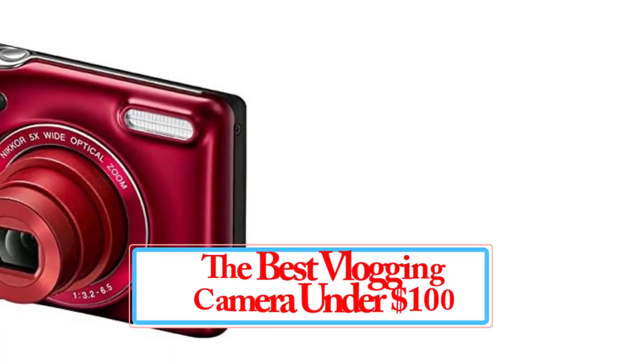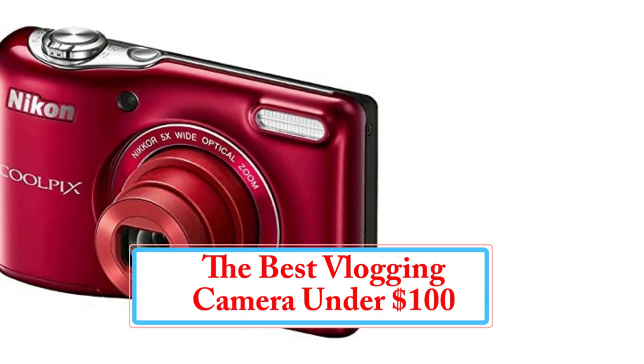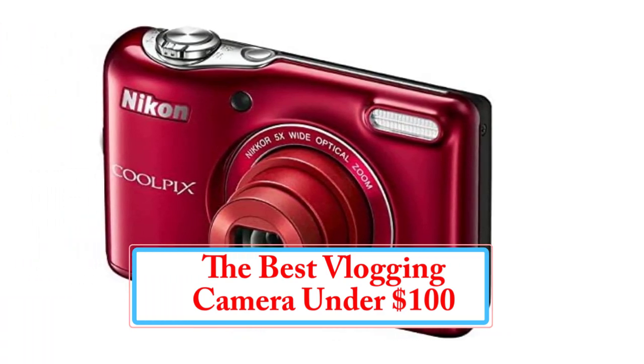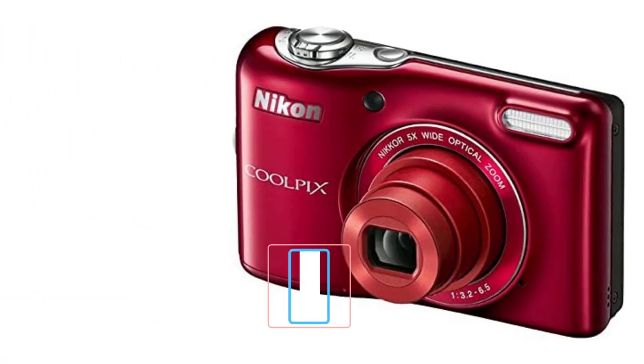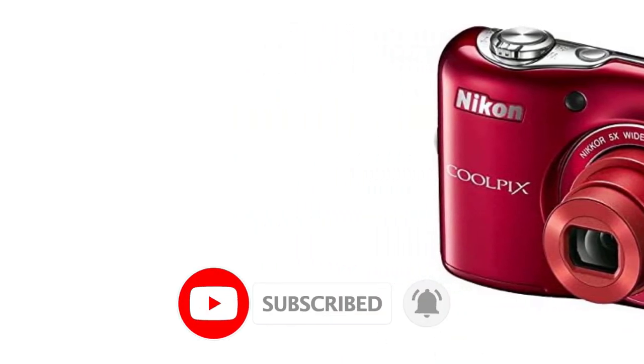A vlogging camera under $100? That's right. It seems too good to be true, but there are actually some viable cameras at this price range. On this list you will find cameras that offer very different features that you'll need to choose according to your vlogging needs.